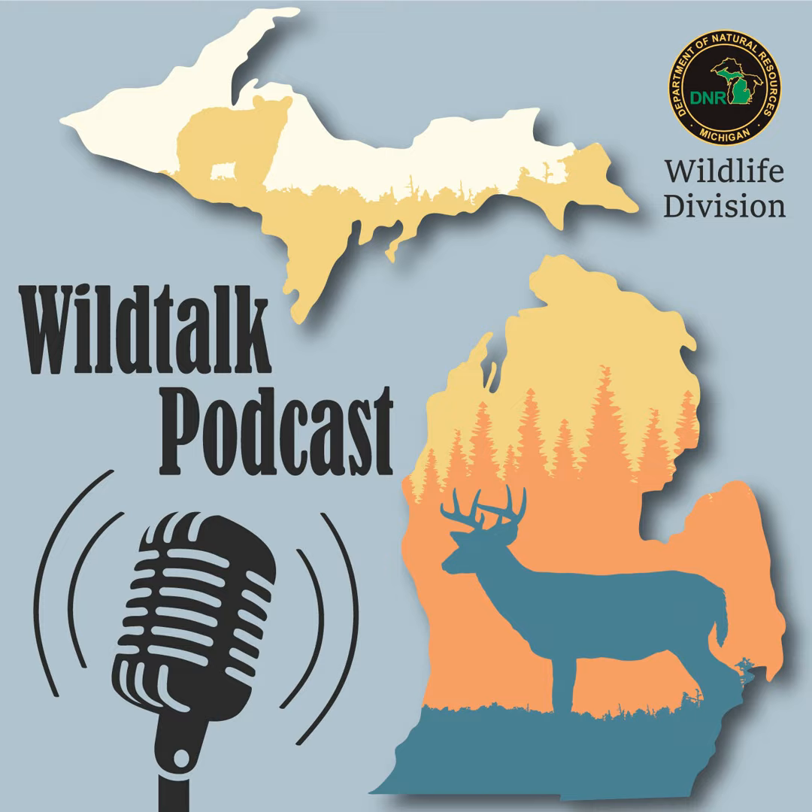Welcome to Wild Talk. I'm your host, Rachel Leitner, and here with me today is the wonderful Hannah Schauer. In this month's episode, we'll be answering some of your questions from the mailbag, hearing some conservation officer reports from the field, and sometime during the show, we will be revealing the winners of our Wild Talk Podcast Camp Mugs. We've also got Chad Fedewa on the show to talk about what's going on for wildlife in the southwest region. But first, we're going to shine our wildlife spotlight on the Dark-Eyed Junco.